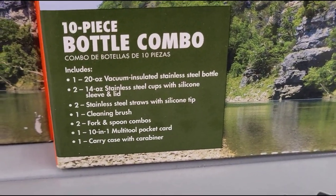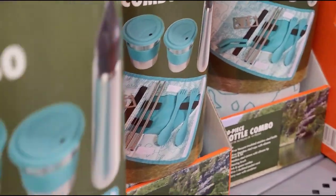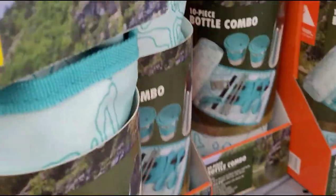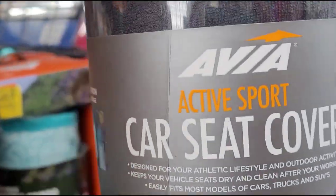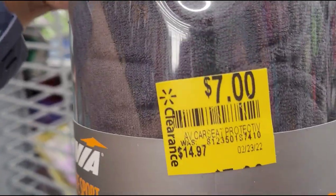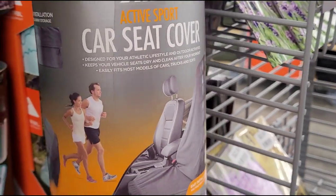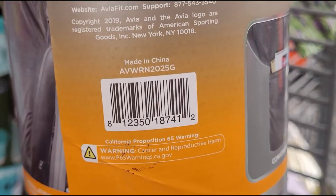It tells you what's included. They also have this car seat cover — Active Sports — for $7, it was $15. If you guys work out, it's nice to keep in the car.